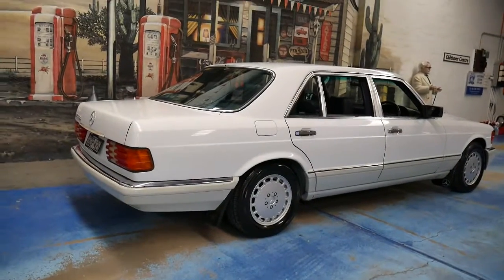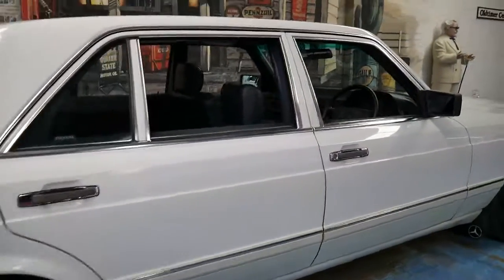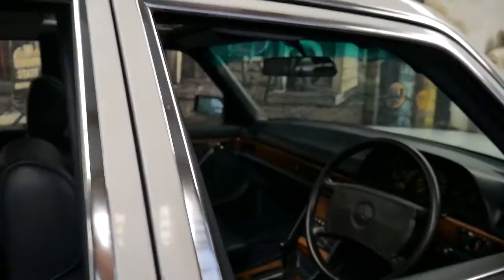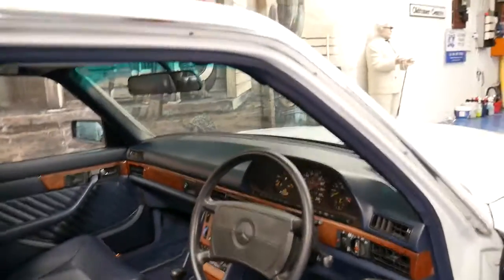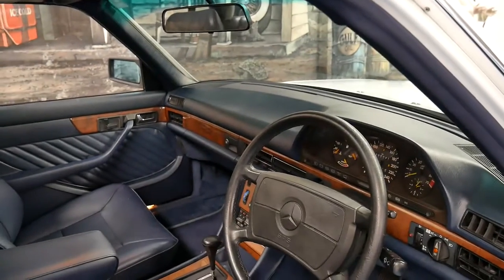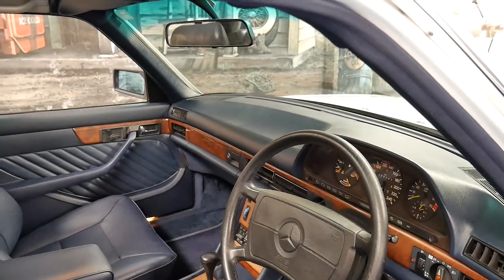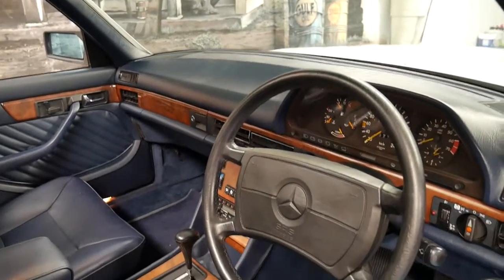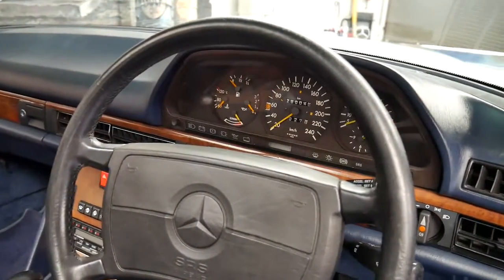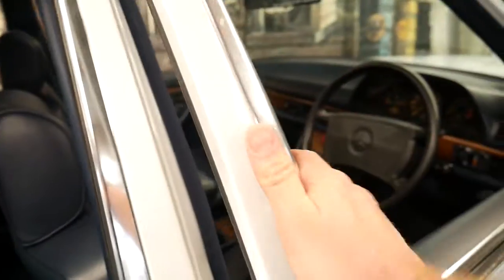It's white in colour with navy blue leather interior. The car is in very good condition, it's got a very good service history and a number of receipts for all the money that's been spent on the car over the past few years. It's even got the original receipt for when the car was brand new at Mercedes-Benz.